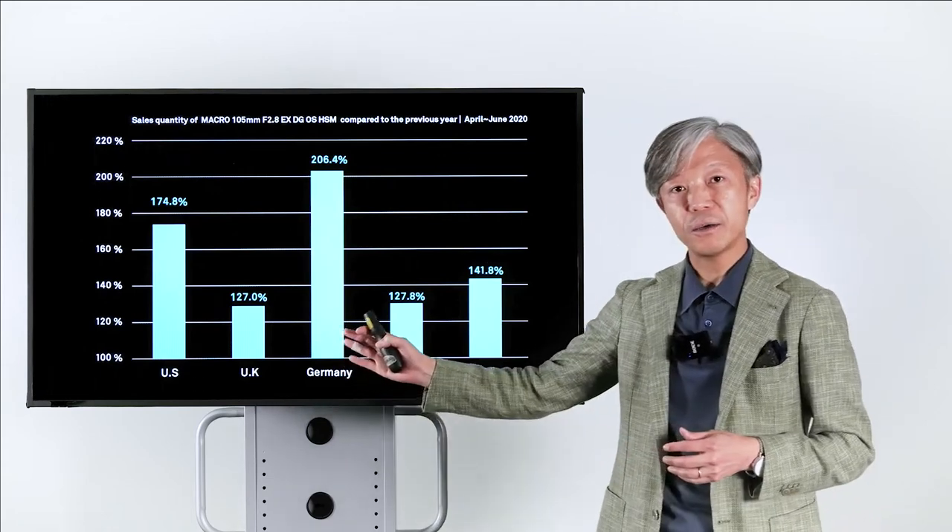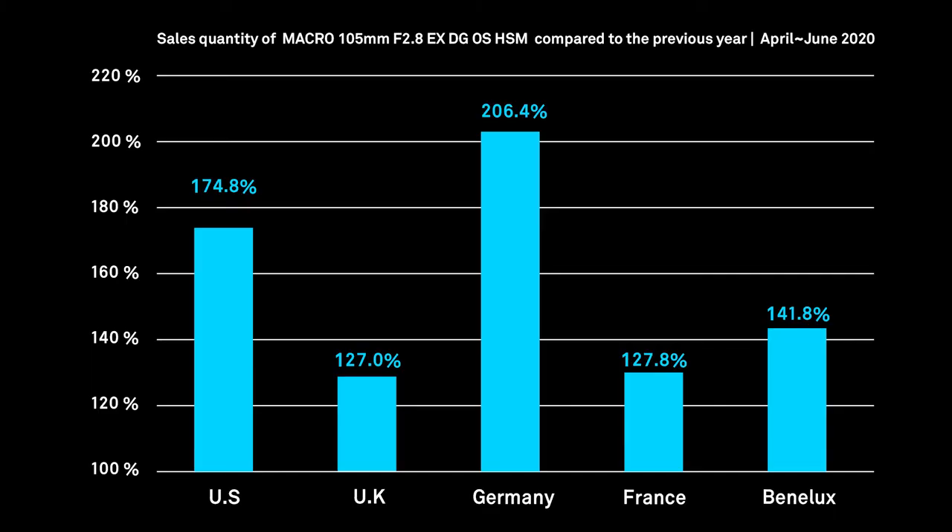As you can see, in the US the sales of this macro lens increased by 74.8% compared to last year. In the UK, plus 27%; in Germany, plus 106.4%, which is more than double; and in France, plus 27.8%; and in Benelux, plus 41.8%.